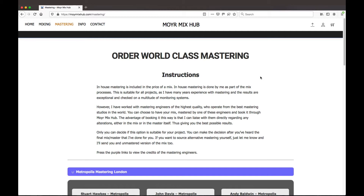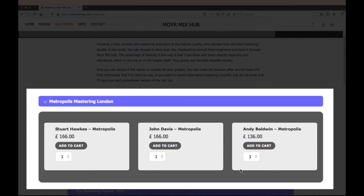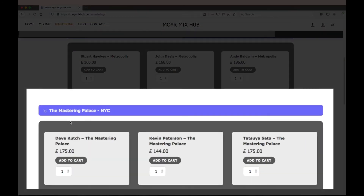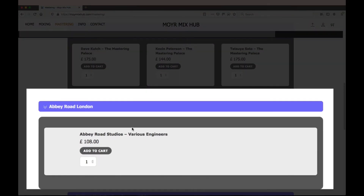To order world-class mastering through Moya MixHub, just go to the mastering page, which can be selected from the menu, and scroll down until you see the options. Here you can see the recommended engineers I've used at Metropolis Mastering in London, at the Mastering Palace in New York City, and there's also an option for Abbey Road Studios in London.